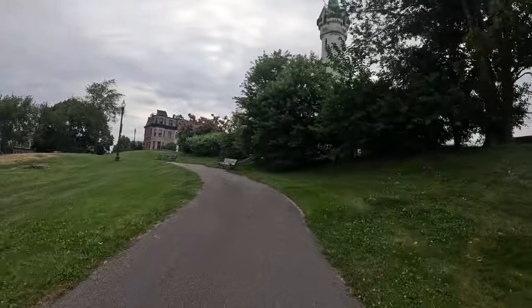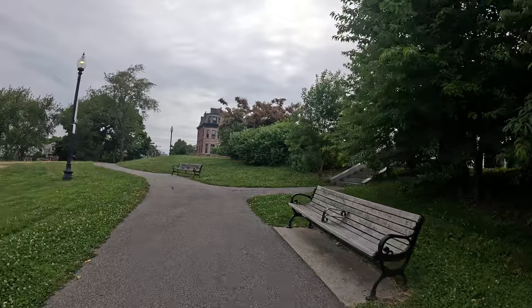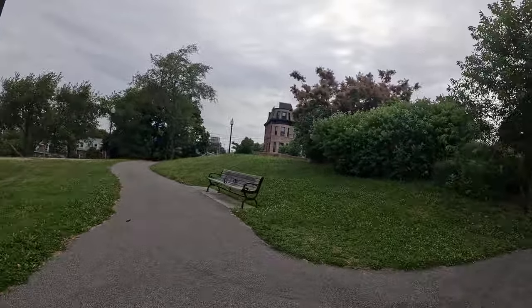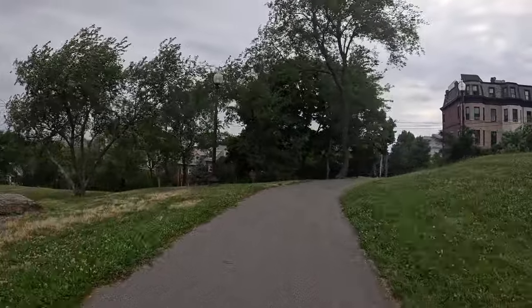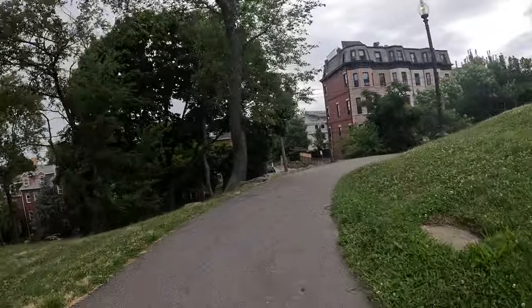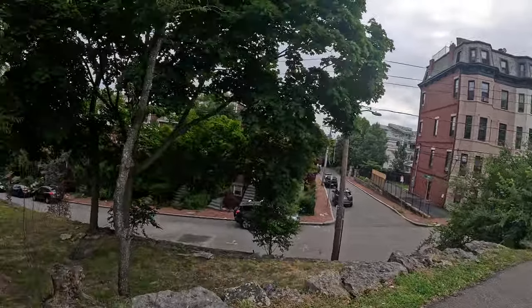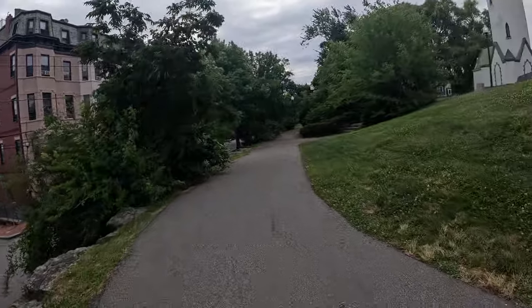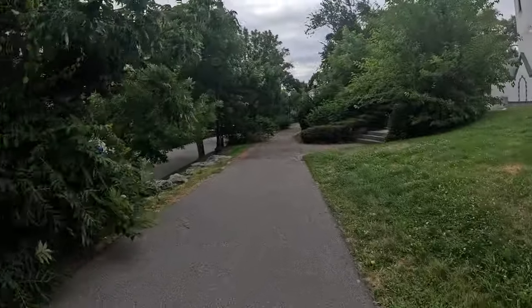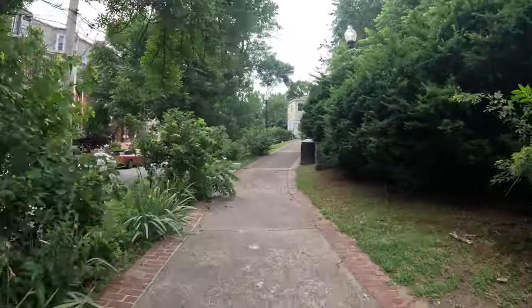This is just a little treasure, a little hidden gem — Fort Hill, Highland Park. The views are amazing. You can see why they put a fort up here way back in the day. Highly recommend it.